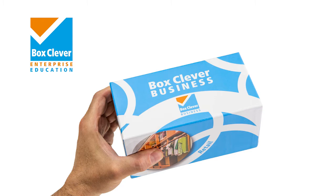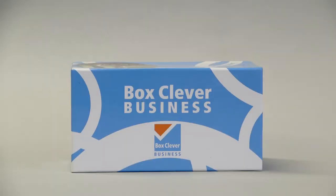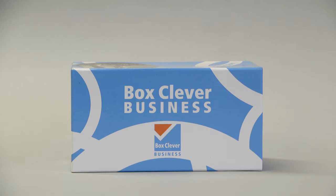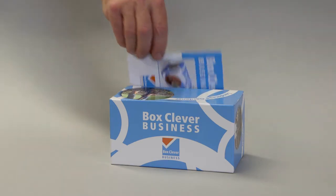Hello. You're obviously interested in Box Clever Business, so let us show you how it works. Any new or emerging commercial enterprise needs to decide upon its legal structure. Box Clever Business provides an informative, engaging and enjoyable approach to learning that is suitable for use in a wide variety of settings and comes with easy to use instructions.